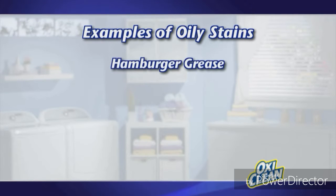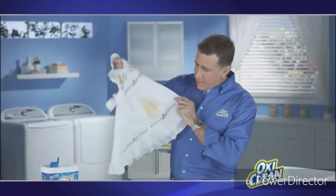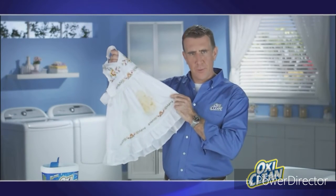Examples of oily stains are hamburger grease, olive oil, perspiration, or motor oil. So let's tackle hamburger grease on this beautiful dress together.